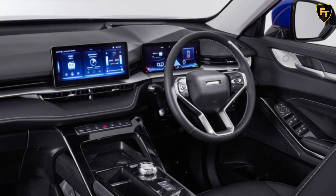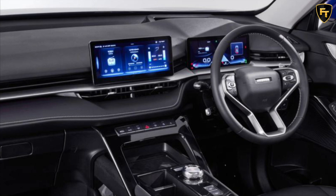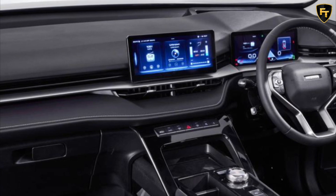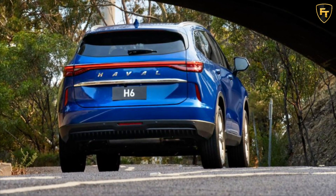All models have the same 2.0-liter turbo-petrol engine producing 145 kW of power and 315 Nm from a usefully low 1,500 to 4,000 rpm. It drives the front wheels through a 7-speed dual-clutch automatic. If you want all-wheel drive, it's a $2,000 cost option only available on the top-spec Ultra variant.